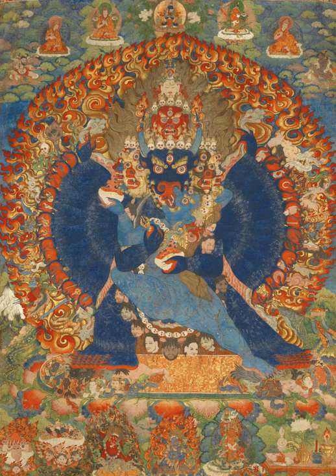Applique (go-tang). Black background — meaning gold line on a black background (nag-tang). Block prints — paper or cloth outlined renderings, by woodcut or woodblock printing. Embroidery. Gold background — an auspicious treatment, used judiciously for peaceful, long-life deities and fully enlightened Buddhas. Red background — literally gold line, but referring to gold line on a vermilion background (ma-tang).